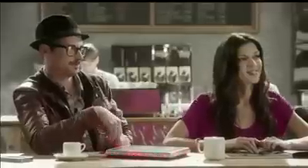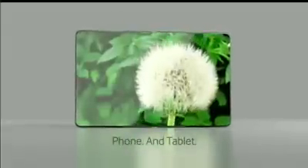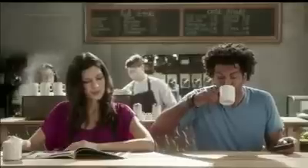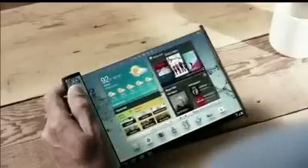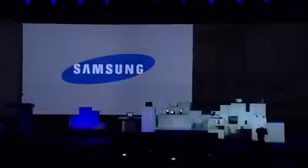Bye. Bye. Whoa, that's amazing. Not so long ago, this shape-shifting display seemed out of reach, but now that is no longer the case. Brian, thank you for your time today. Thank you. Thank you, Steven.